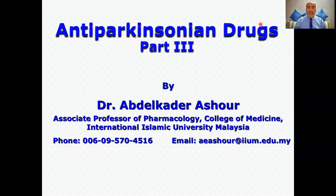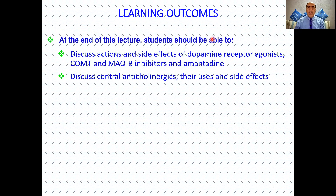Hello everybody, this is Dr. Ashur. Today we are going to continue our talk about anti-Parkinsonian drugs. Today is the final part, where we discuss the actions and side effects of dopamine receptor agonists, catechol-O-methyltransferase and MAO-B inhibitors, amantadine, and the central anti-cholinergics.